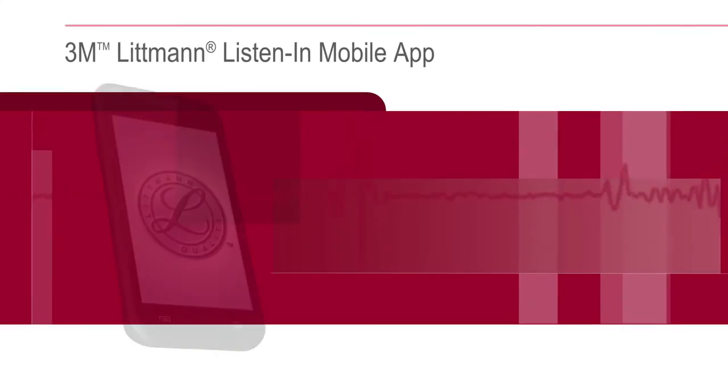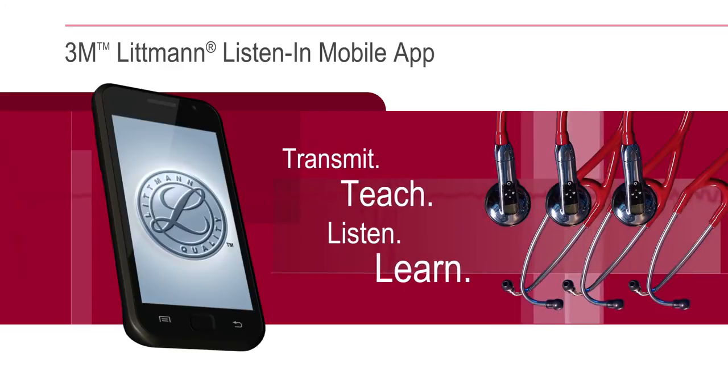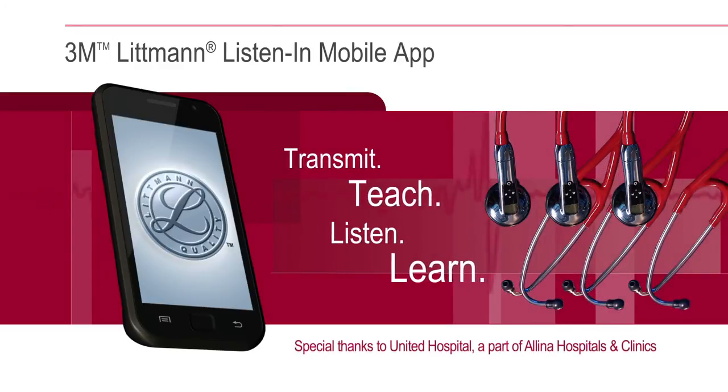The 3M Littman Listen-In Mobile App is transforming auscultation education today to positively impact patient outcomes tomorrow. Transmit, teach, listen, and learn.